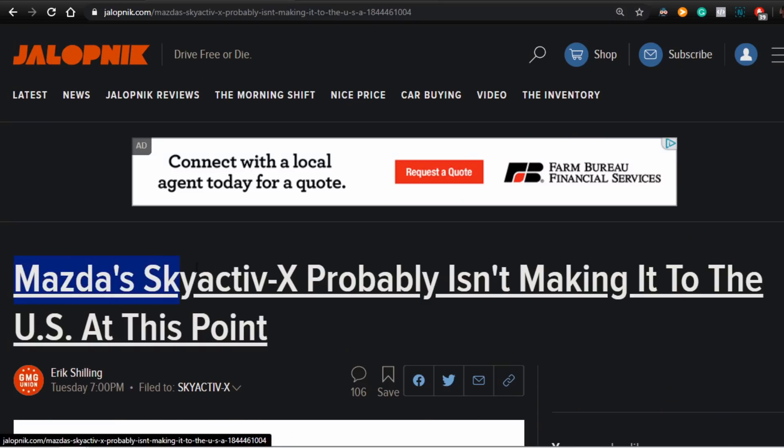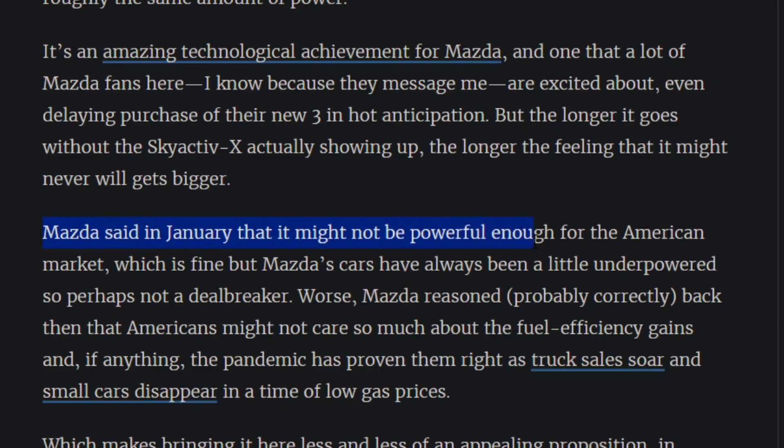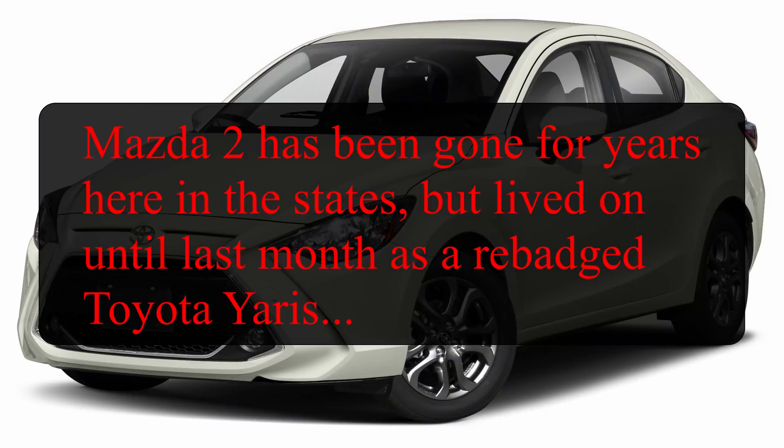Heading over to Jalopnik: Mazda Skyactiv-X probably isn't making it to the United States at this point in time. Mazda said back in January that they don't think it's powerful enough for the American market. Mazda reasoned that Americans might not care so much about fuel efficiency gains, and the pandemic has proven them right as truck sales soar and small cars disappear in times of low gas prices. Here in the States we have really cheap gas, and the Honda Fit just died and the Toyota Yaris was just killed.